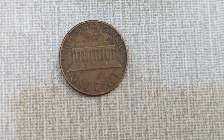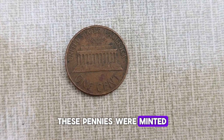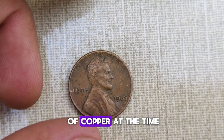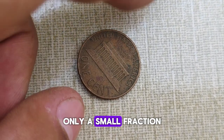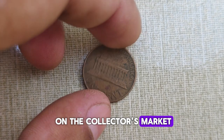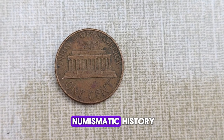What sets the 1965 Lincoln penny apart from its predecessors? It's all about the material. Instead of the traditional bronze composition, these pennies were minted using a special alloy of 95% copper and 5% zinc, making them a rare find. Due to a shortage of copper at the time, the U.S. Mint decided to produce a limited number of these pennies with a new alloy. As a result, only a small fraction of 1965 pennies were minted in copper, making them highly sought after by collectors. Today, these copper-clad treasures fetch a pretty penny on the collector's market, with some specimens selling for thousands of dollars at auction. What makes them so valuable? It's a combination of scarcity, historical significance, and the allure of owning a piece of numismatic history.